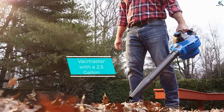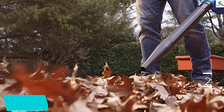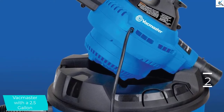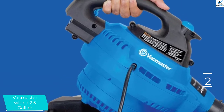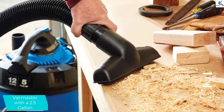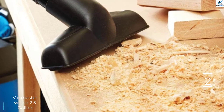At number 2, we have the VacMaster with a 2.5-gallon. This is a vacuum cleaner of a great deal with a friendly price tag that suits your pocket. It has onboard storage that helps in easy accessing of the cleaning accessories, and it is generally cheaper compared to other wet-dry vacuum cleaners. The vacuum is lightweight and convenient for quick cleaning due to its small size. It can also be converted to a blower to clean leaves from your pathways.